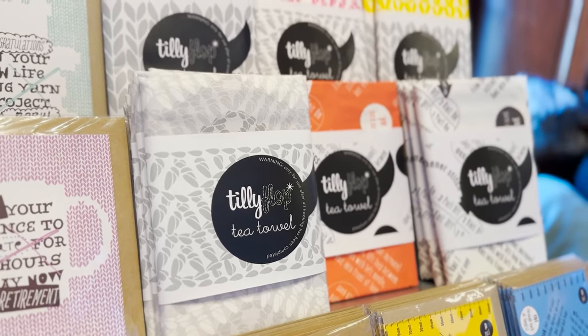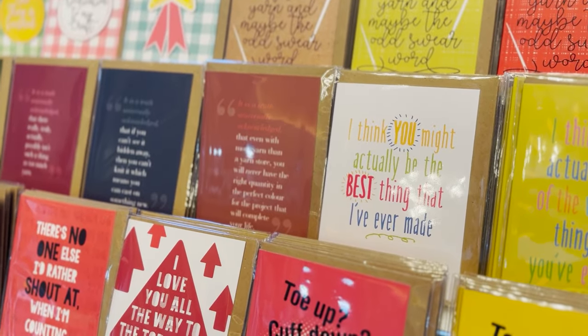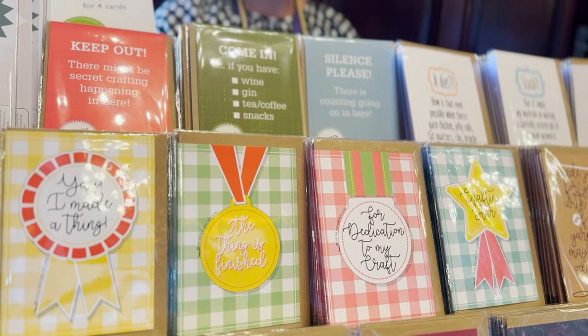Next up is Tilly Flop, which does cards and postcards, tea towels — all based around crafting and knitting, which I thought was very unique. I haven't seen that before, and they also do sock sleeves if you're gifting socks this year.